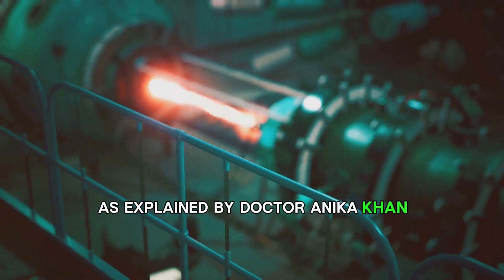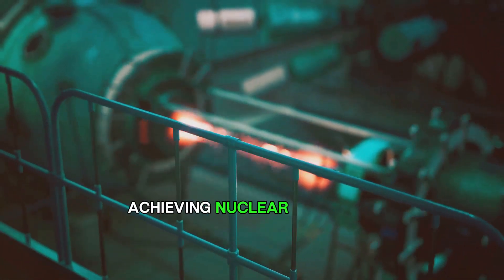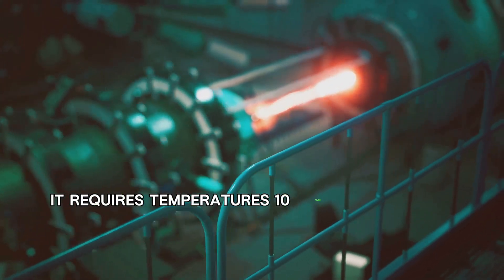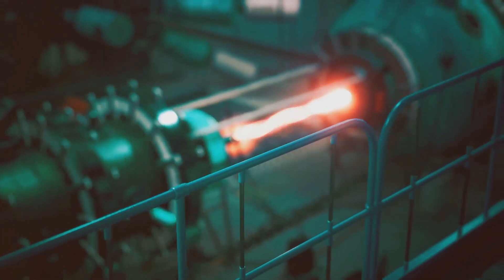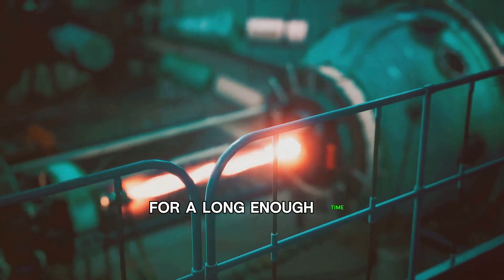But don't start celebrating just yet. As explained by Dr. Anika Khan, Research Fellow in Nuclear Fusion at the University of Manchester, achieving nuclear fusion on Earth is not straightforward. It requires temperatures ten times hotter than the sun — around 100 million degrees Celsius — and a high enough density of atoms for a long enough time.